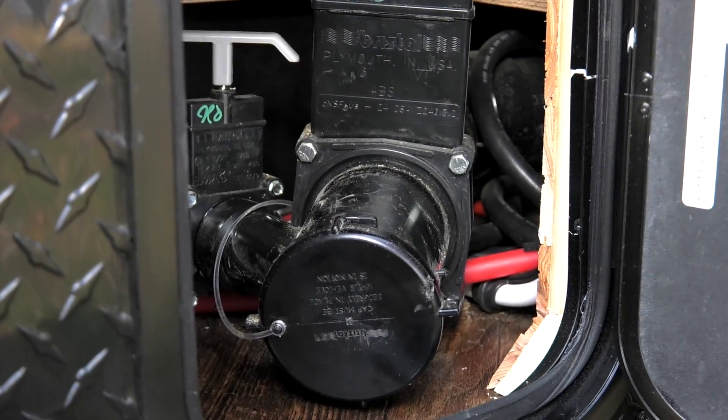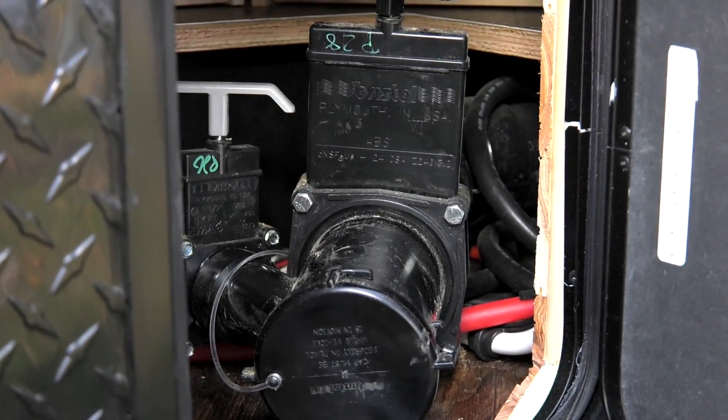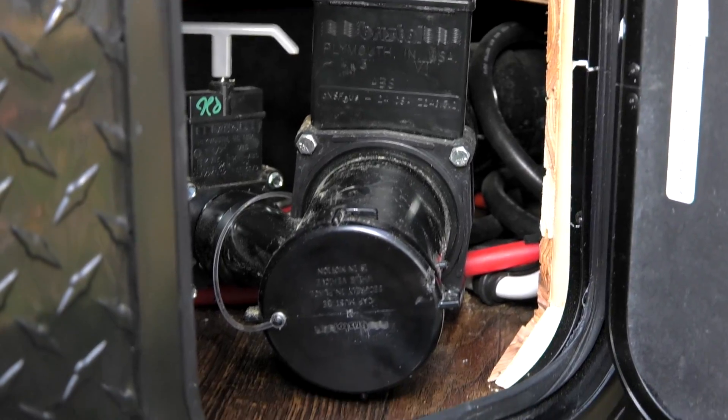Besides the fact that we've got a restroom on the inside, we've got to have a way to get rid of all that. Right here is your connection to drain your black water, which is so important. Come on inside.